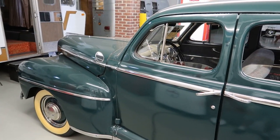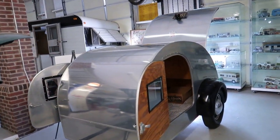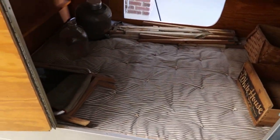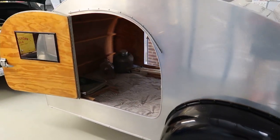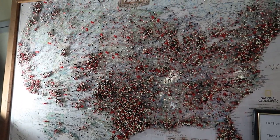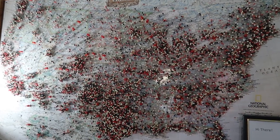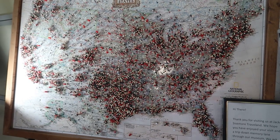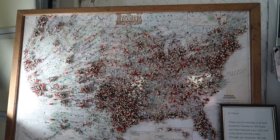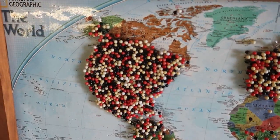And here we have an old classic car towing a 1946 teardrop trailer — the most simplest form of RV. It's basically just a bed on wheels. Maybe that's the one I need to get. This map of pins shows where visitors to this museum have come from — you can see they have come from just about everywhere. RV fans are also known to be big travelers. There's the world map — a lot of Europeans and a lot of Americans.